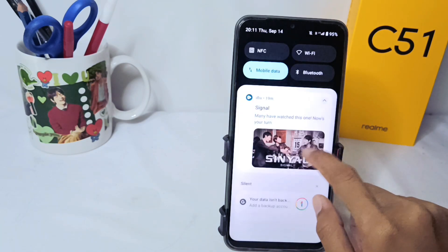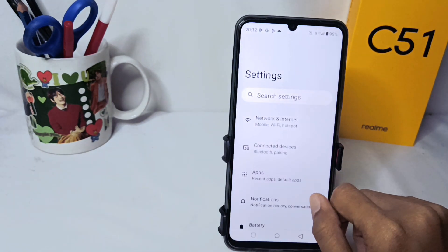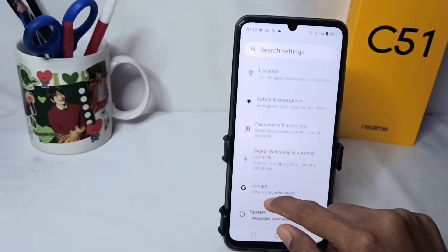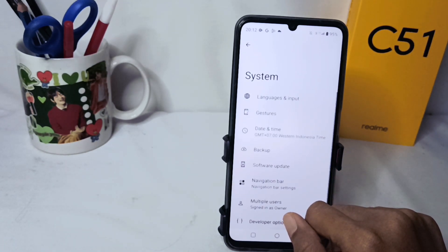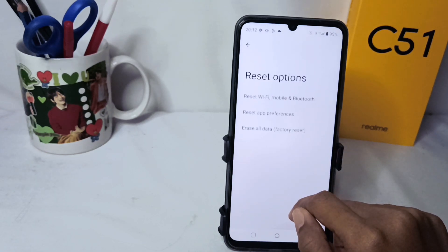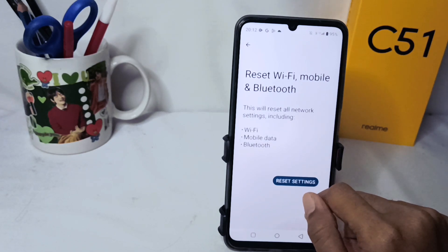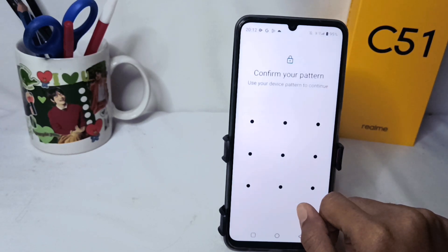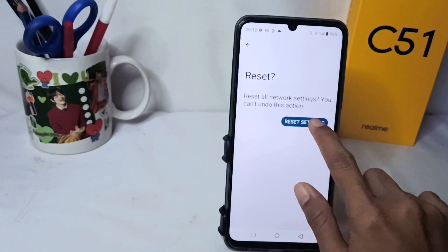Please open the Settings on your device, then scroll down and select the System option. After that, please open Reset Options and select the first option. Here you can click on the Reset Settings option and wait until the reset process is complete.